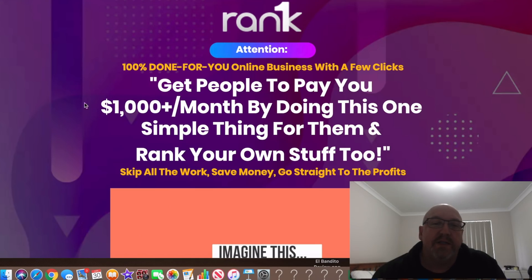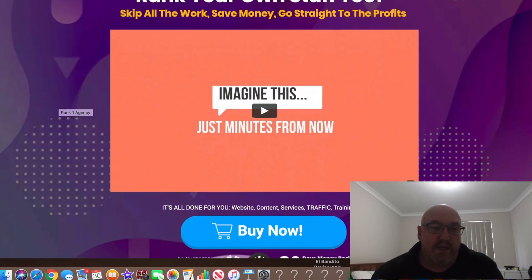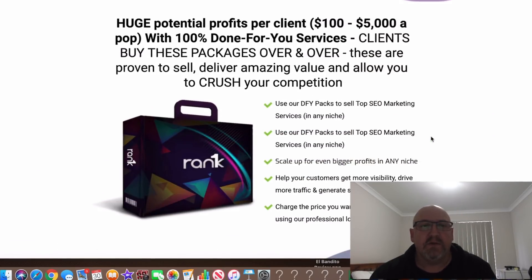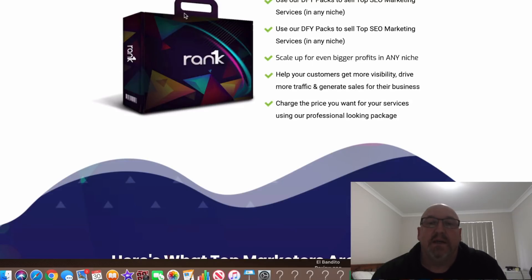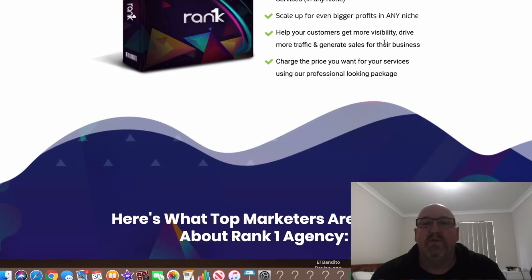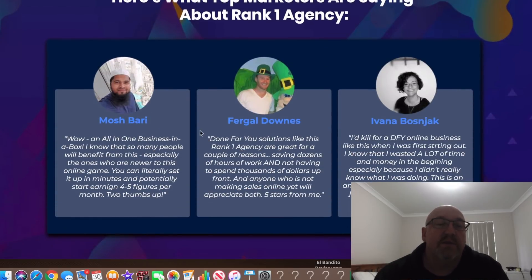So let's have a look at the sales page now. It says: '100% done-for-you online business — with a few clicks, get people to pay you $1,000 plus a month by doing this one simple thing for them, and rank your own stuff too. Skip all the work, save your money, and go straight to the profits.' It's basically a done-for-you pack — a complete done-for-you agency business in a box that you can use straight out of the box and start earning money. You can use your done-for-you packs to sell SEO marketing services in any niche, scale up for even bigger profits, help customers get more visibility, drive more traffic, generate sales, and charge the price you want.